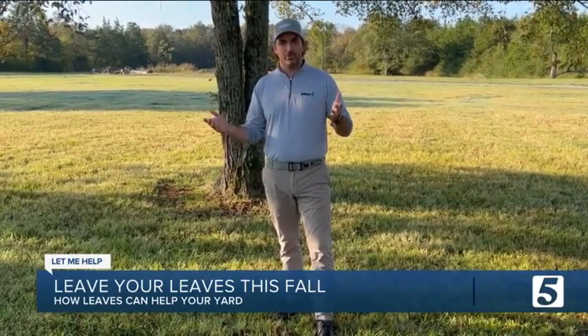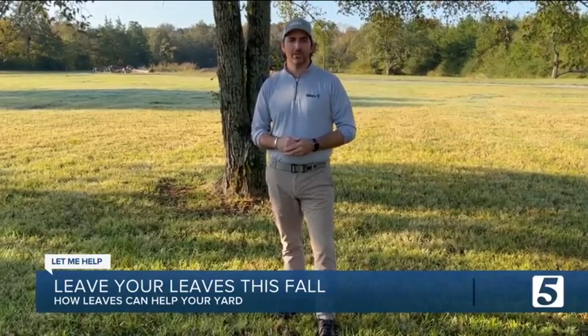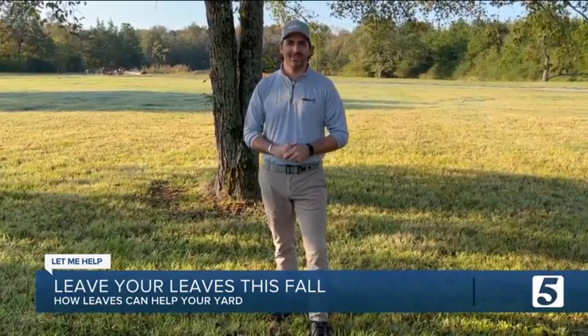Ultimately, if you do have any questions or concerns about your trees, by all means call your local Davy Tree Office. We would be more than happy to provide direction. Thank you.